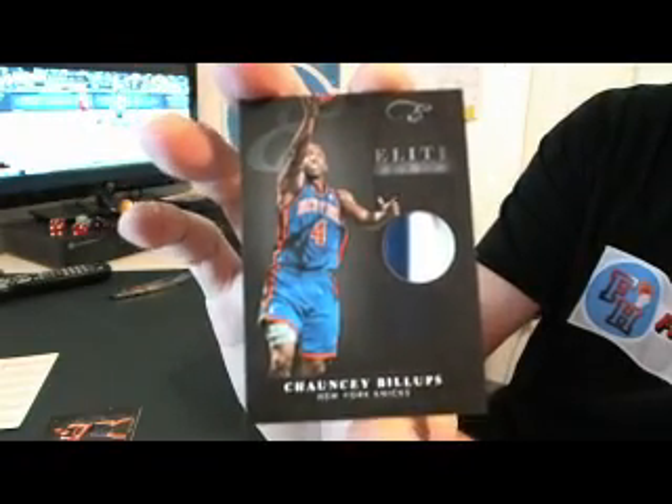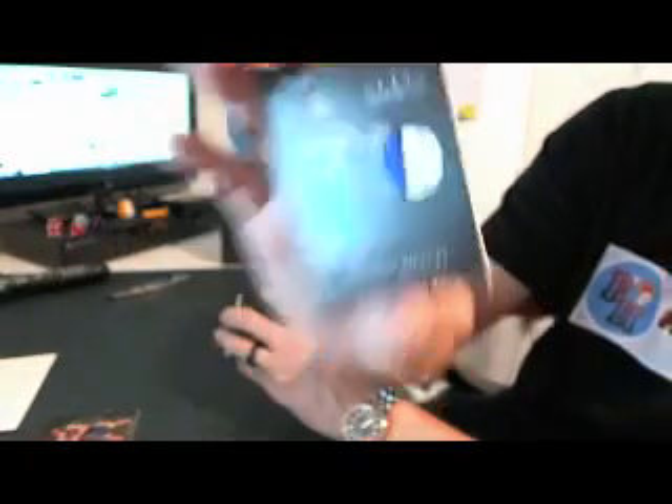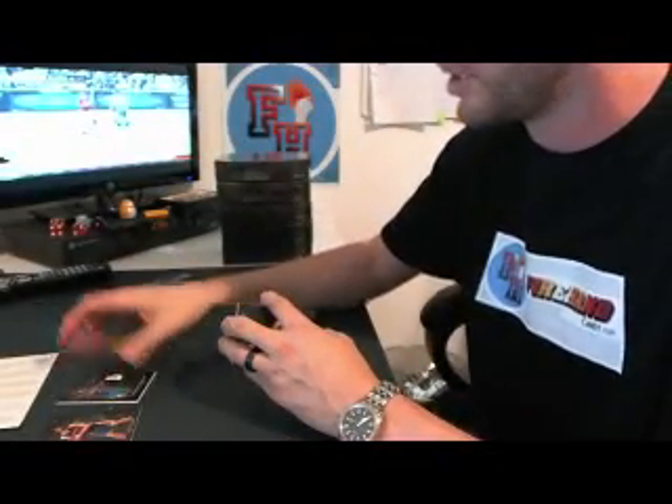White jersey, white and blue patch. There's a little bit of orange right in the corner — tough to see without seeing it in person. That's number 21 out of only 25 on that Chauncey Billups for the Knickerbockers.